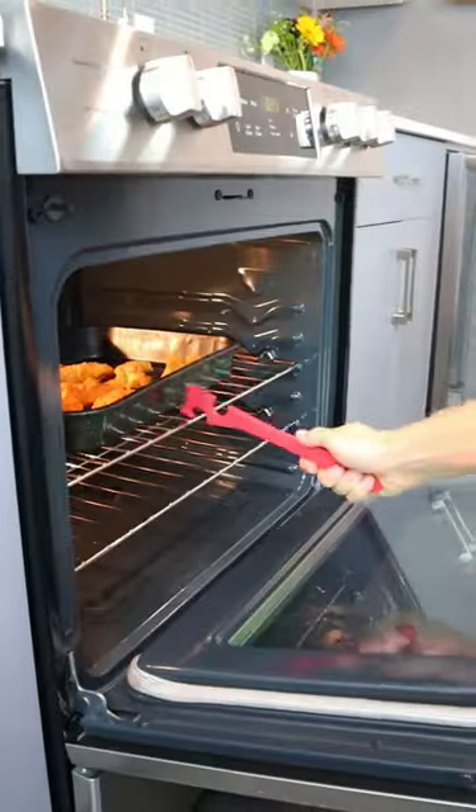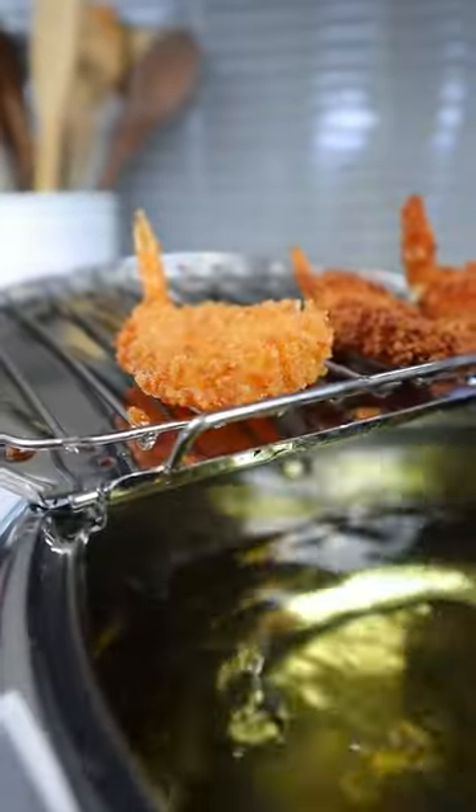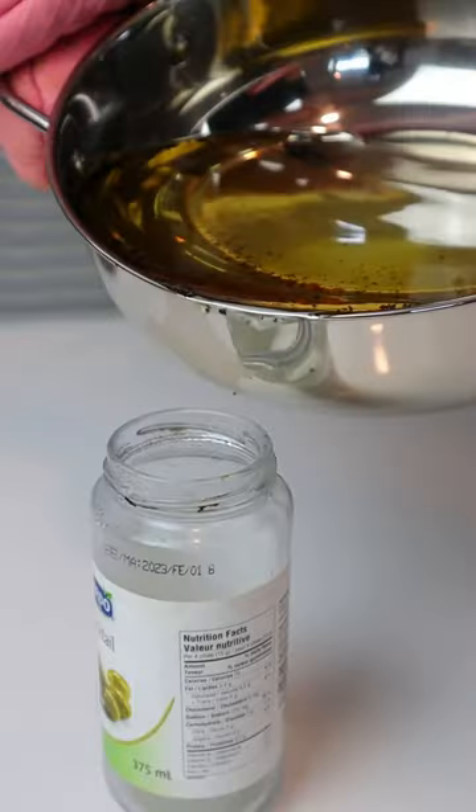A silicone handle that lets you pull out and push in the oven rack. This deep frying pot has a rack that lets the oil drip down, a built-in thermometer, and a spout to help clean up.